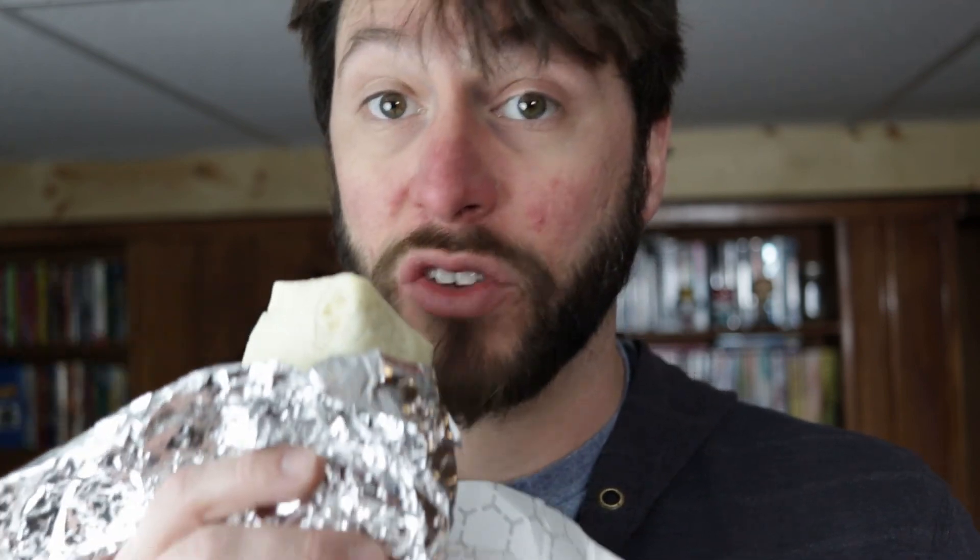I am so hungry, and luckily the place next door does burritos. Yeah — that hits the spot.